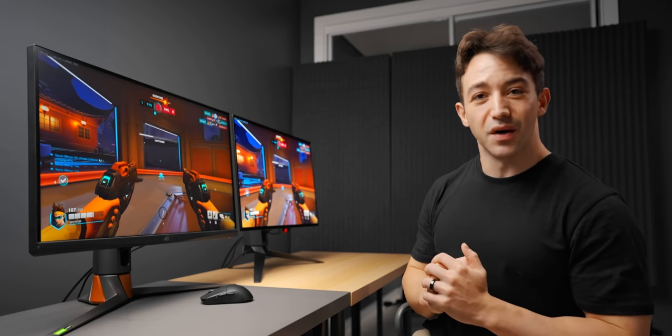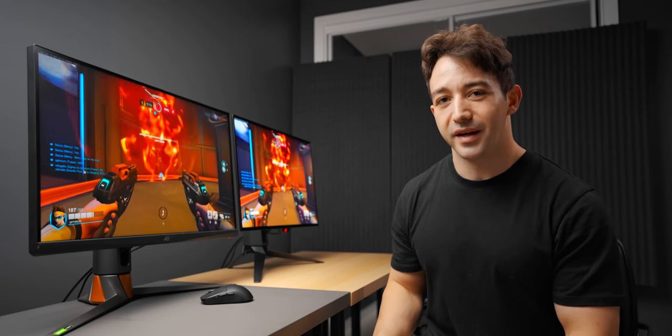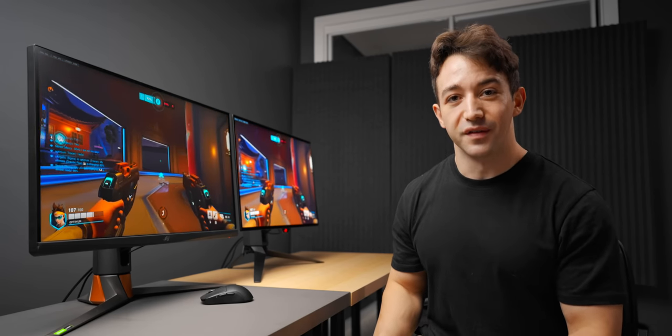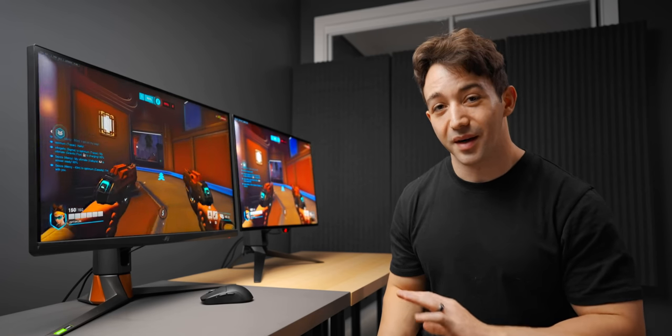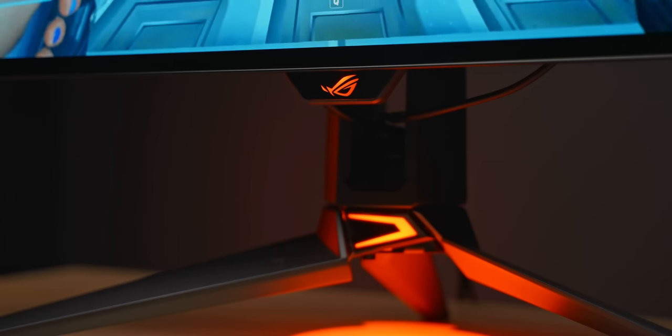What I really want to talk about today is OLED versus IPS — specifically these two monitors from ASUS. It's a tough decision; these are extremely top-tier gaming monitors. I can see why I'm getting a bunch of questions about them, but they're both kind of top tier in their own ways.